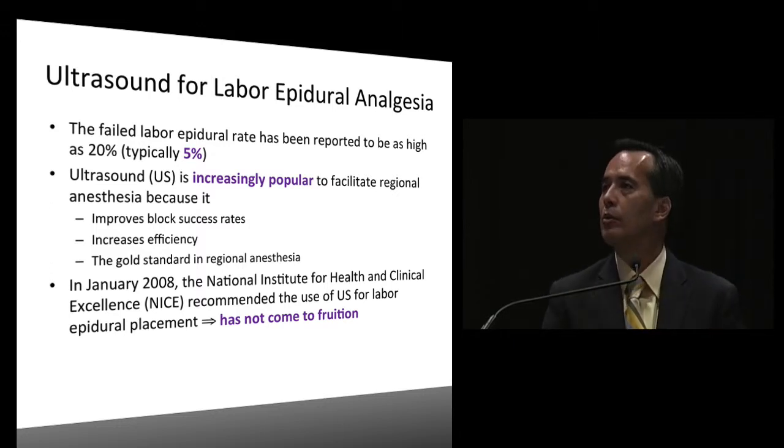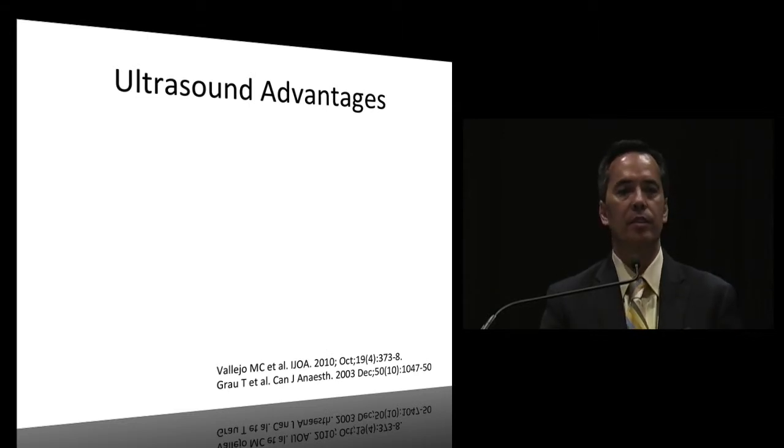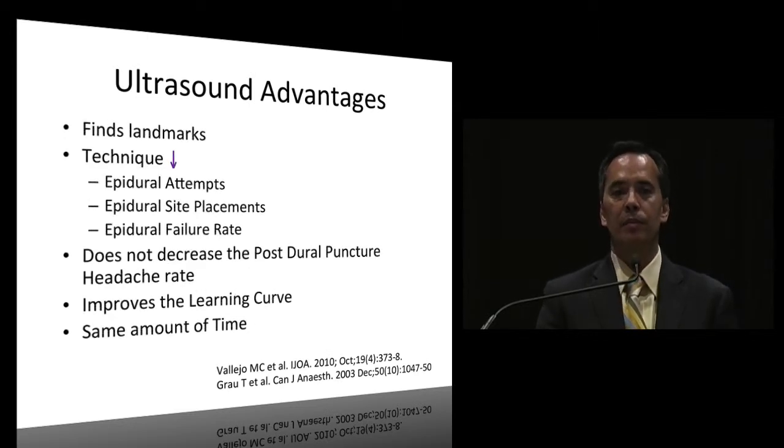Ultrasound advantages: it finds the landmarks, decreases epidural attempts, decreases epidural site misplacements, and decreases the epidural failure rate. It does not decrease the posterior puncture headache rate. It does improve the learning curve and takes roughly the same amount of time - although a little longer, in the whole scheme of a 20-minute placement, it's not that much more.